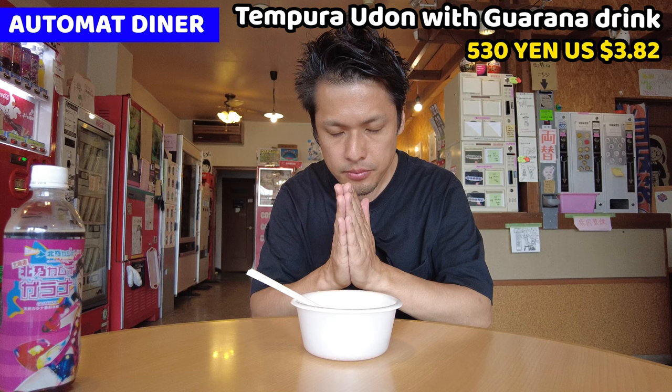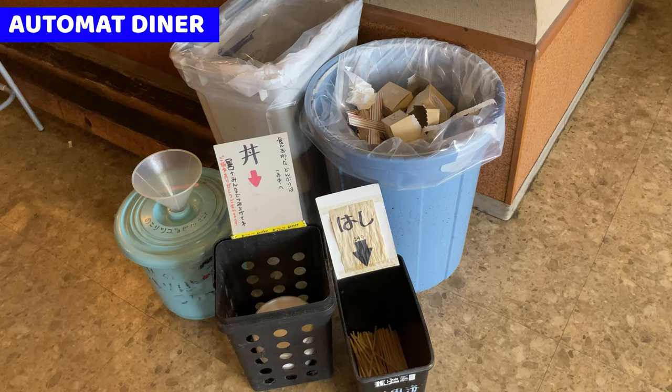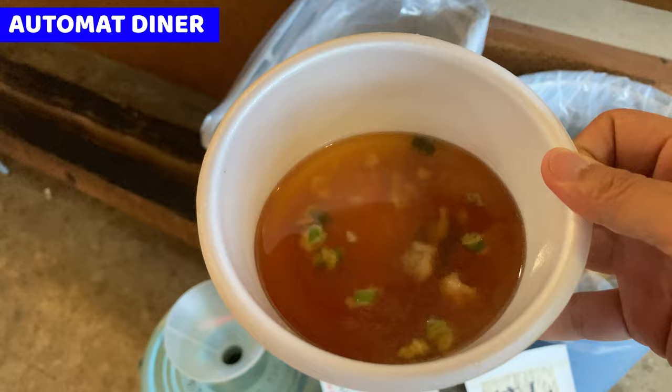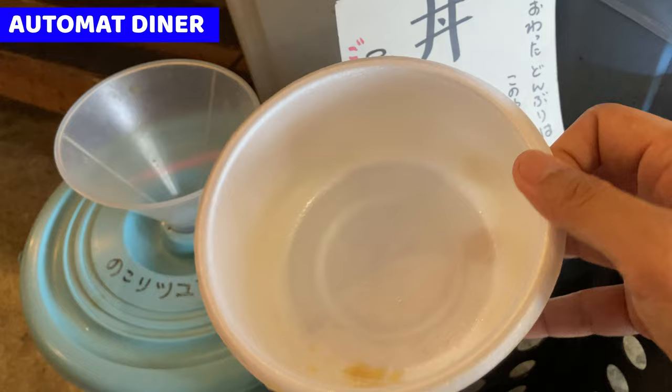So I had udon. Let's go to other food. These are garbage boxes. You may have leftover like soup or some ingredients in udon or some other food. At that time, put those garbages into this box. I got chopsticks here, so I put it here. Put those garbages into this box. I got some soup and ingredients here. The soup and ingredients, just put it here. And then the bowl - it's a plastic bowl - put it here. And it's done.